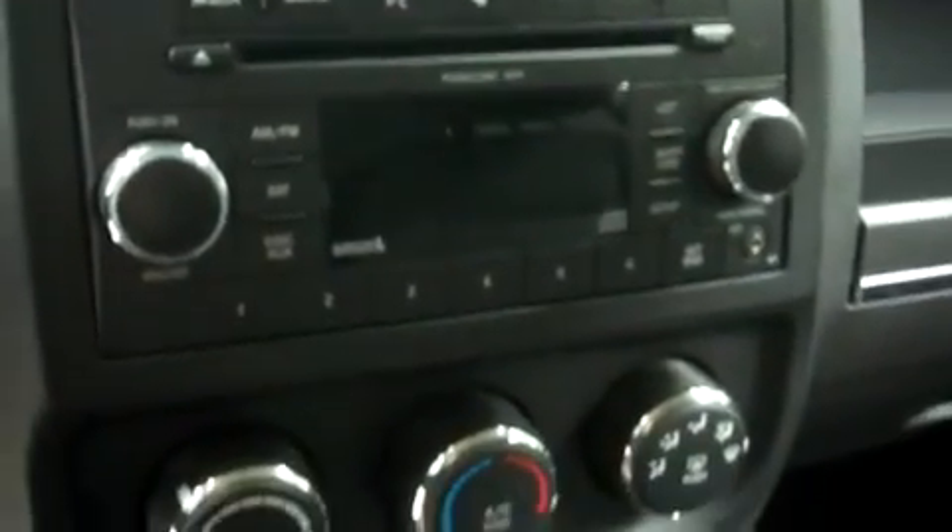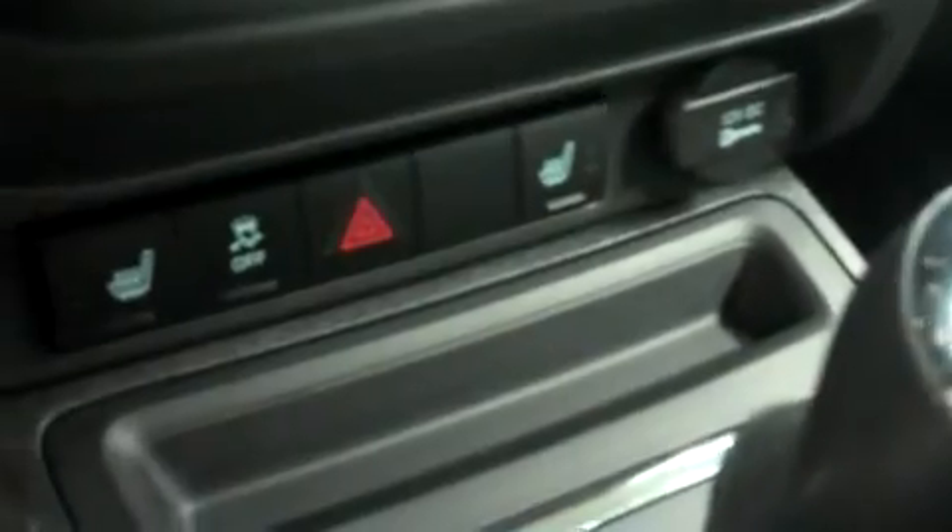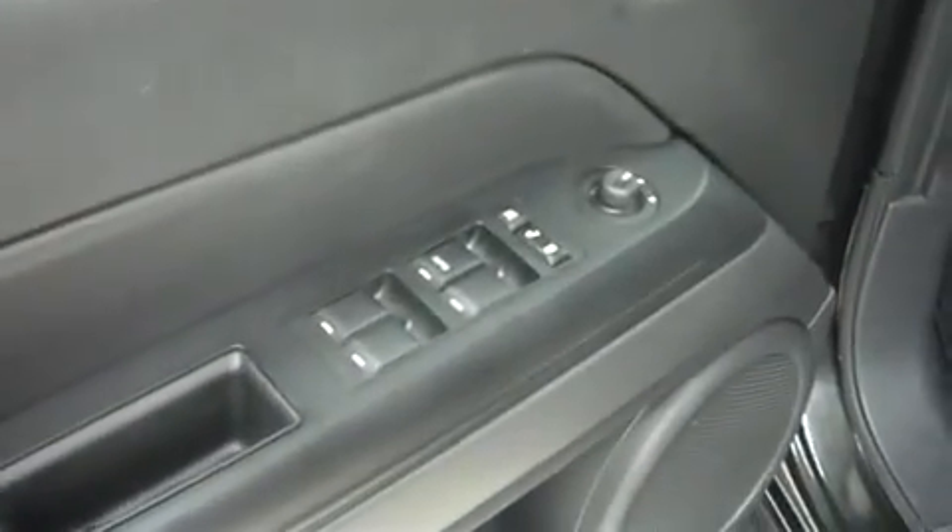It has a center console shifter and 4-wheel drive. Up in the dash, it has AM/FM radio, CD player, and satellite radio capabilities. Climate control, and these are dual heated seats. This Jeep has a multi-functional steering wheel and power options on the doors.